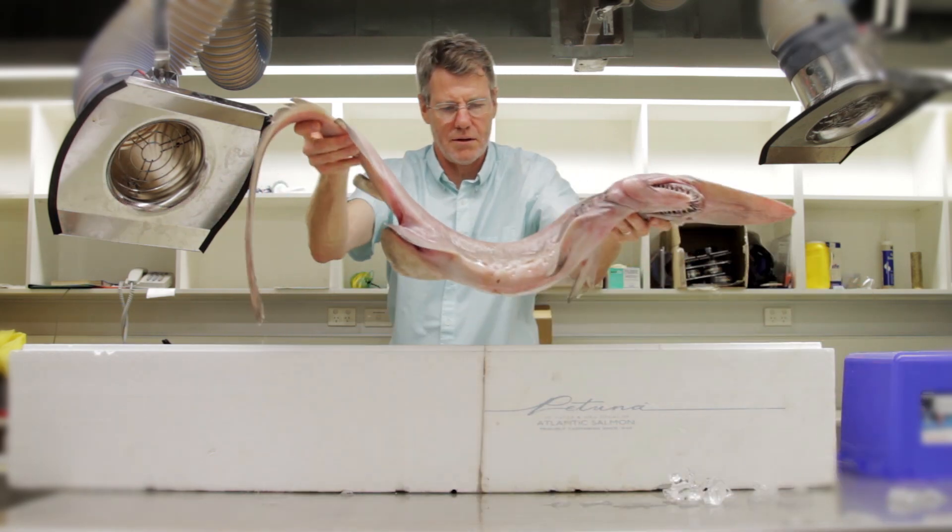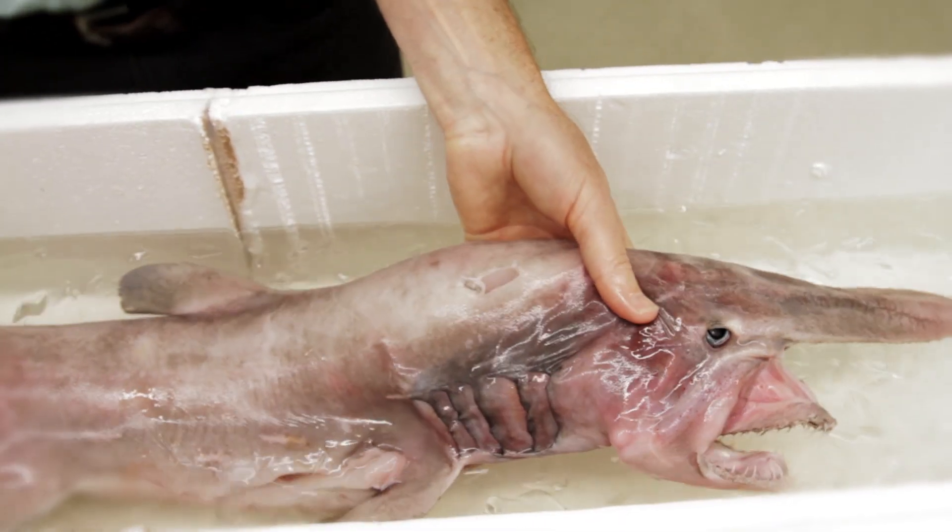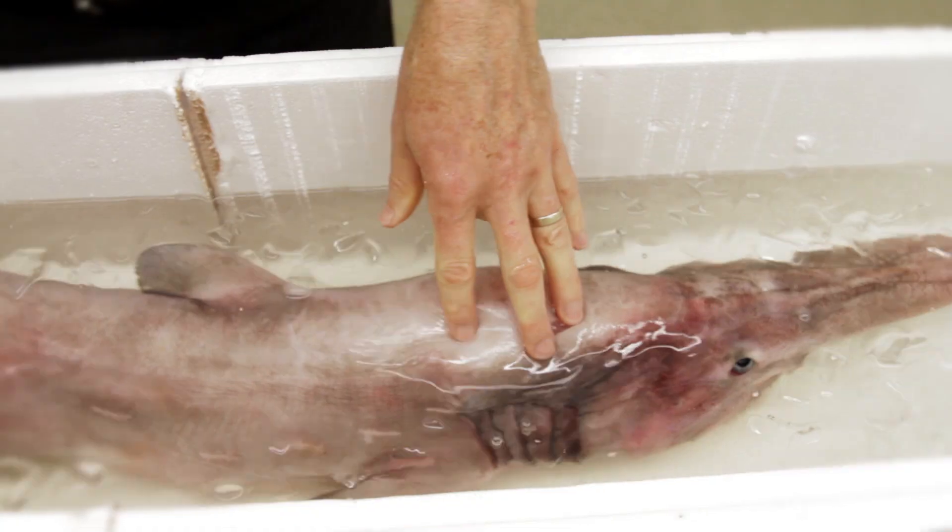This is the fourth specimen I've seen. I've seen two large ones over three meters long and another small one similar in size to this. So they're not encountered terribly often, and when they do come here it's a very special day.